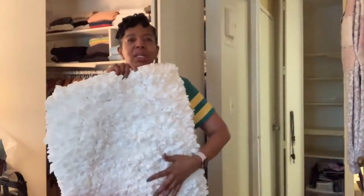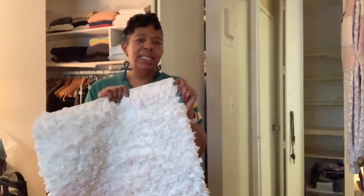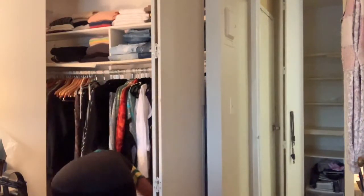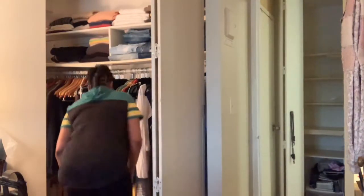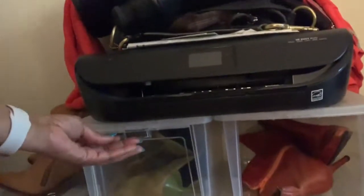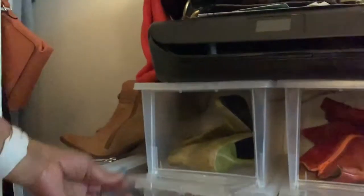Now that the closet is all organized, we're going to put a nice pretty white rug in there to make the floor look nice and chic — give it a nice layered look. And then we'll put the shoe bins in. I love these shoe bins — they have little drop-down doors and are clear so you can see the shoes. So cute. Wait till you see what that looks like.